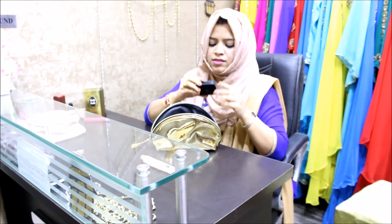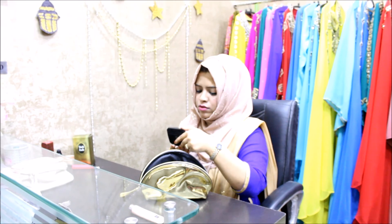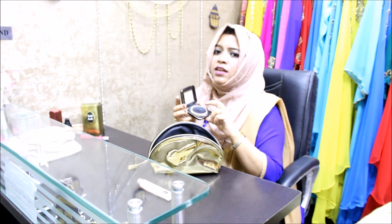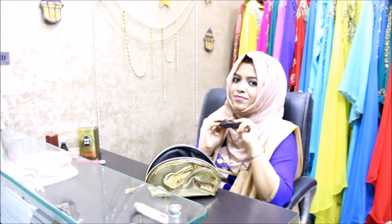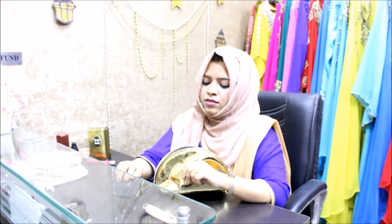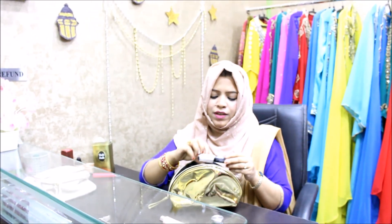Next is a compact — it's a Revlon Gold Matte Touch and Glow. It gives good coverage, it's not cakey, and it's reasonably priced. I've paid around 500 for this and I'm pretty happy with the purchase. It's really good for everyday use.